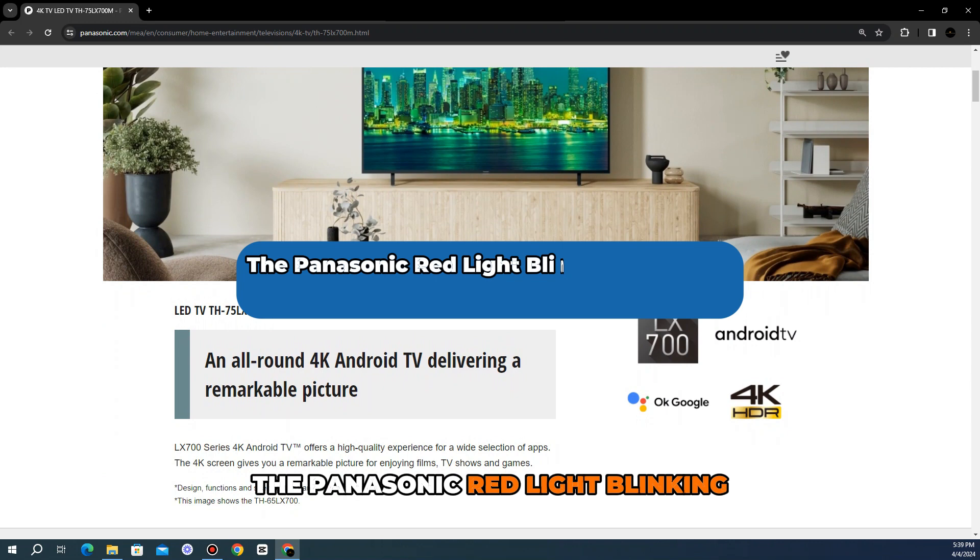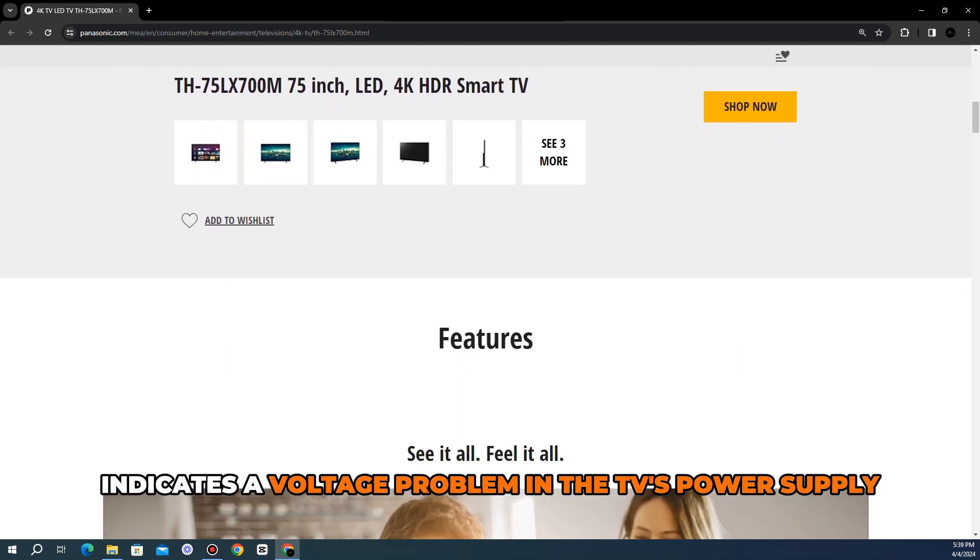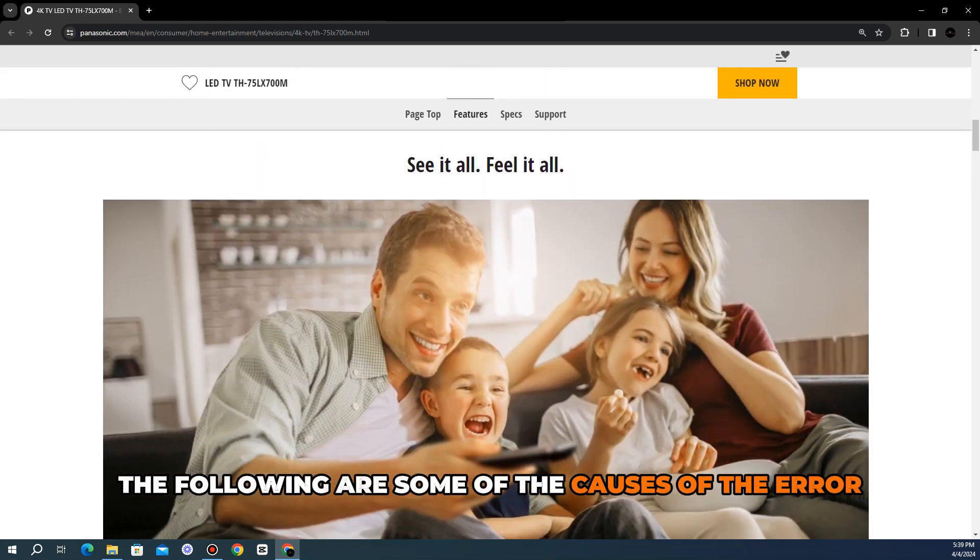The Panasonic red light blinking indicates a voltage problem in the TV's power supply. One of the causes of the error is a faulty power supply system.